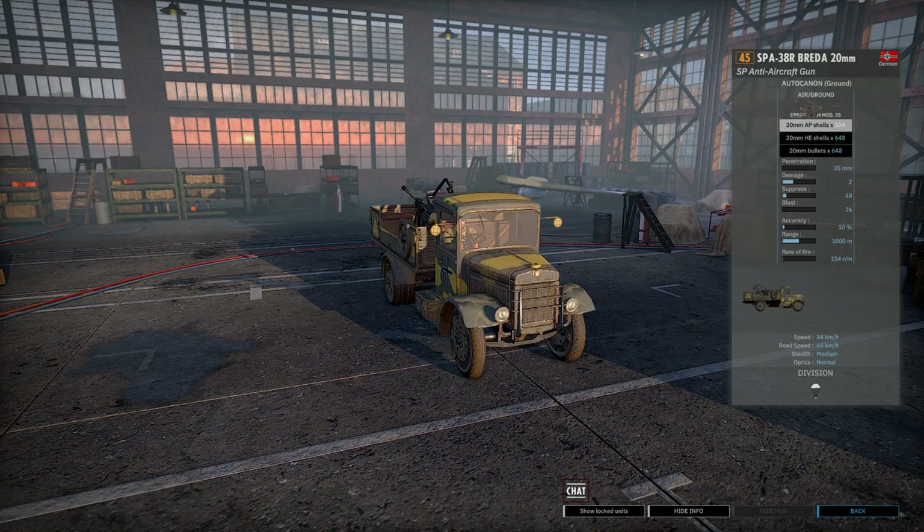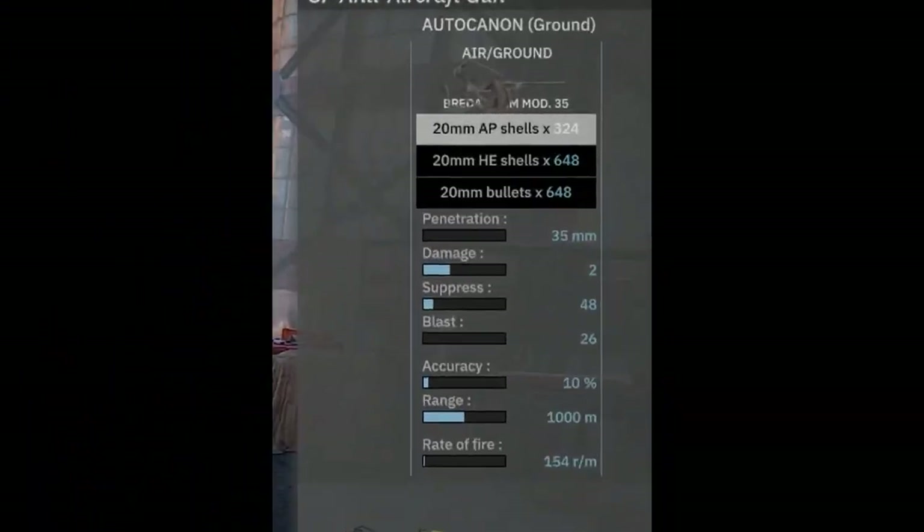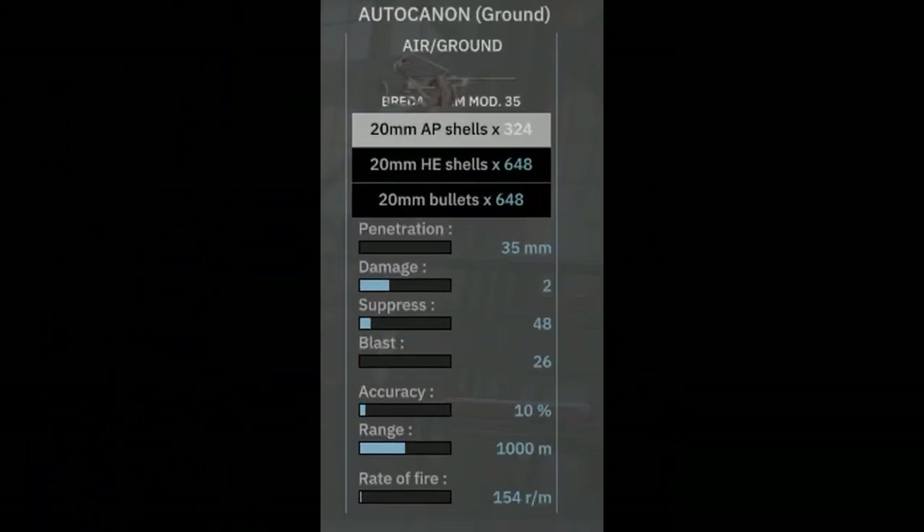In-game, the SBA-38R Breda 20mm is a 45-point self-propelled anti-aircraft gun available exclusively to the 1st Falschirm Eagle Division, and it has one weapon — the Breda 20mm cannon. It comes with armor-penetration ammunition, which is 324 shots of AP, and then 648 shots of your regular high-explosive shells. It's your pretty standard 20mm.